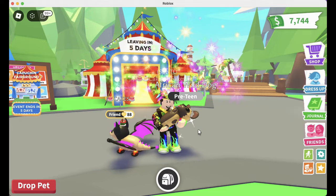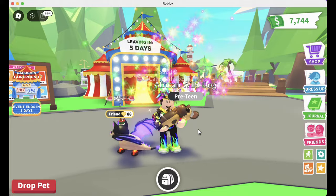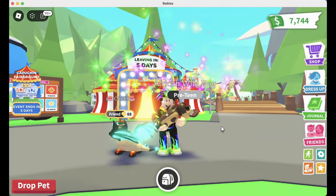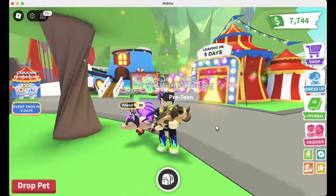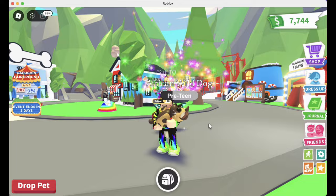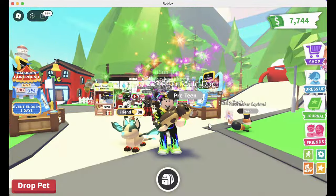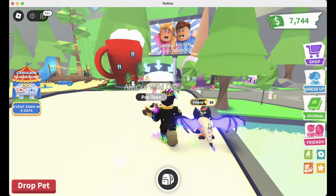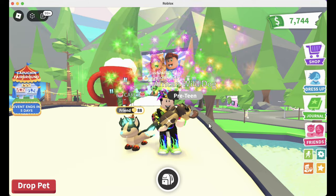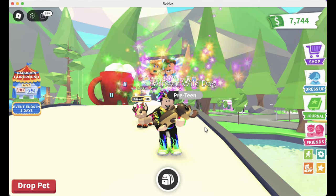We are in the final days of the Capuchin Fairground — super fun update, love it. I love all of the pets and I really like the princess capuchin, but that's not the point of today's video. Today's video is all about doing something that I love to do in Adopt Me. If you watch my channel, you know one of my favorite things is making megas, and so that is the purpose of today's video — making a mega of one of the cutest pets in the game.